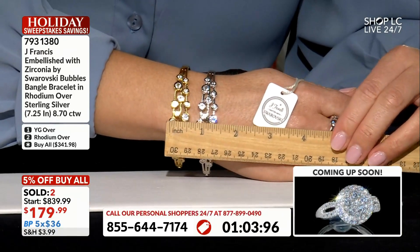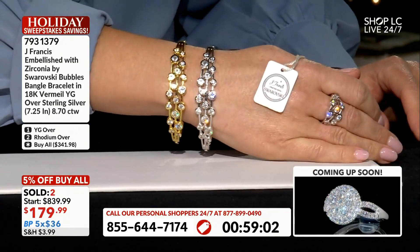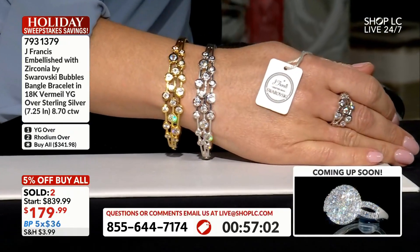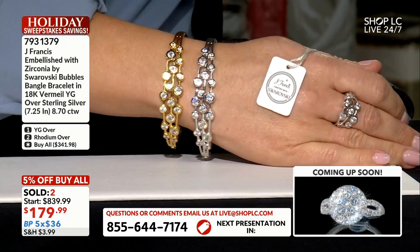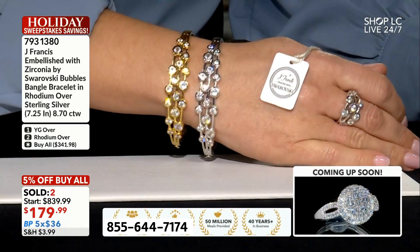We have a minute remaining on the phone. Every time we work with Josh, things just go downhill at a rapid rate. Anne, congratulations — you're going to love them. Now, Louise, can I ask a favor?